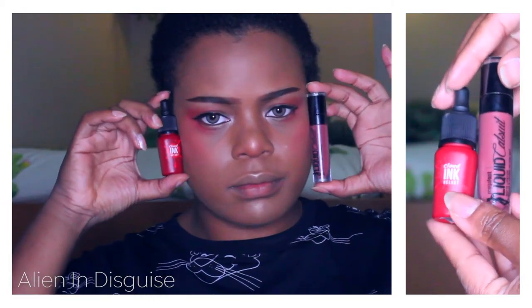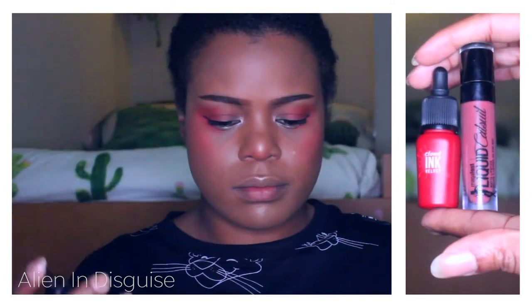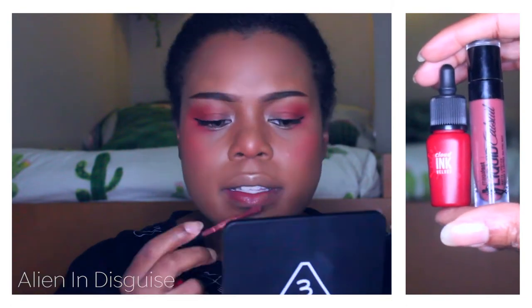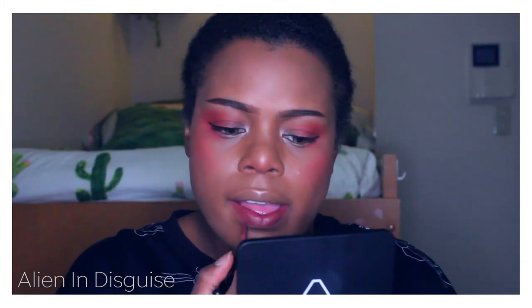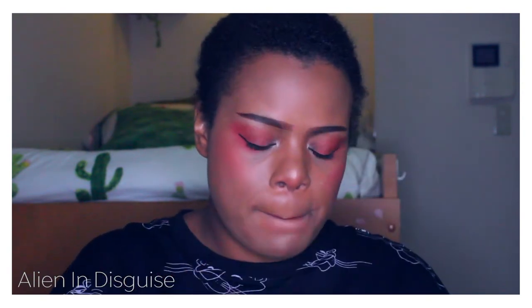Moving on to lips — I'm actually going to be combining two colors for this lip look. First I'm using Wet n Wild Megalast Liquid Catsuit in Give Me Mocha, and then I'm going to use Cloud Ink Velvet in Reddish Rose. The liquid catsuit is a matte lipstick, so when the matte dries it becomes a really pretty red.